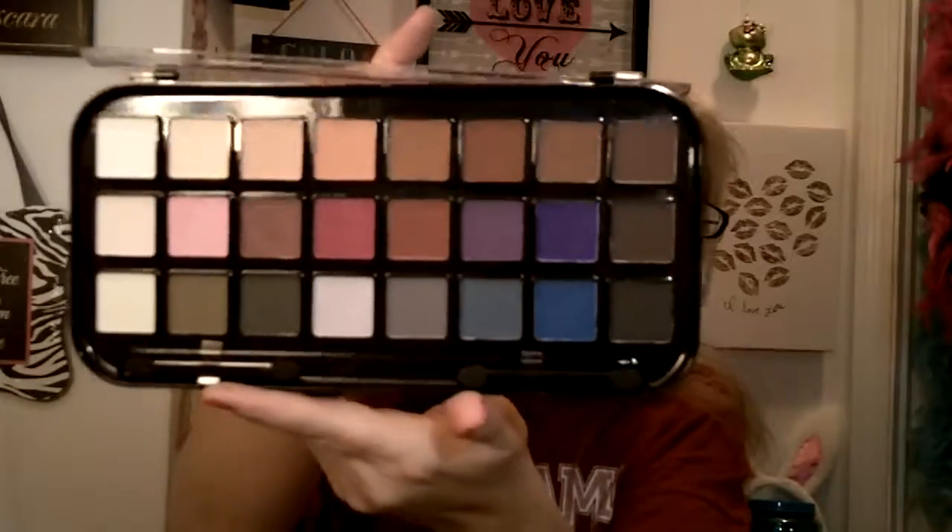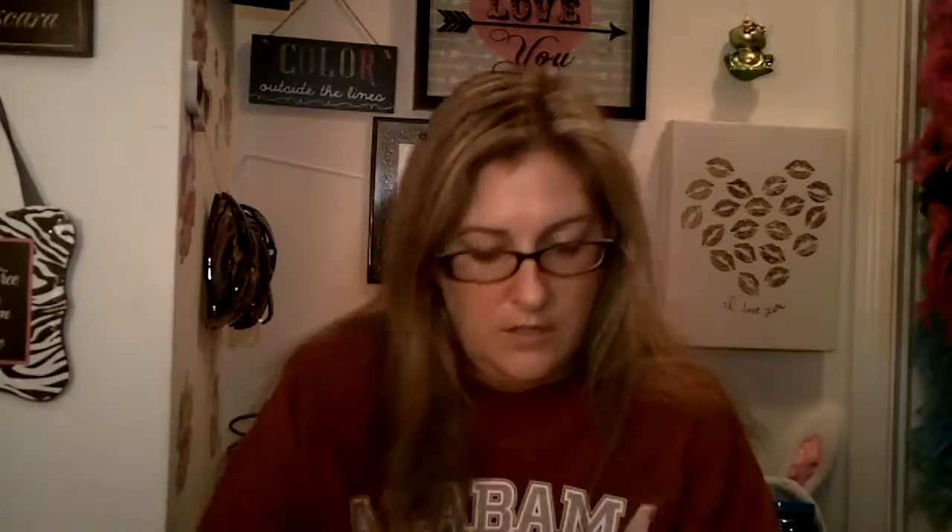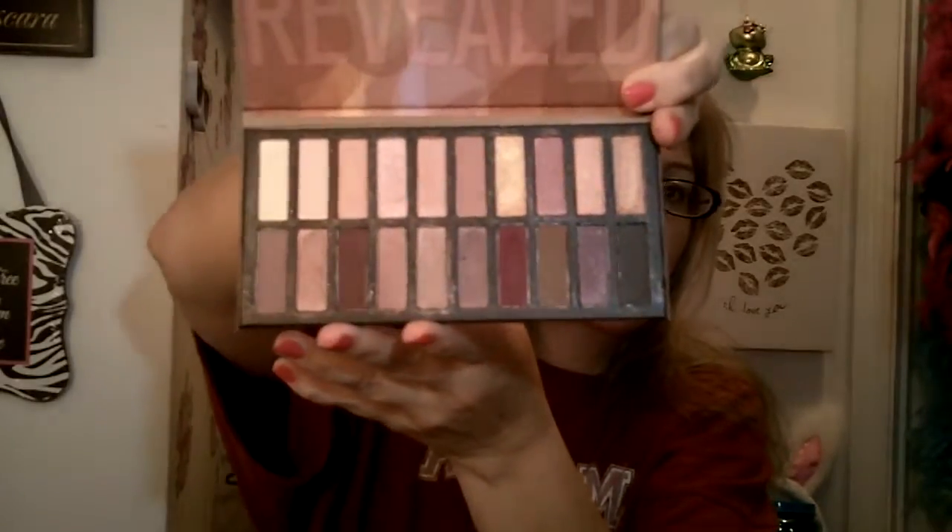This one right here is Beauty Treats — it's a matte eye palette with some gorgeous colors in it. And then the last one is called Revealed 2, with 20 eyeshadow colors by Coastal Scents. It actually has like a little magnetic top feel to it. This one has a lot of neutral shades and great fall colors. I'm very excited to try this one as well.